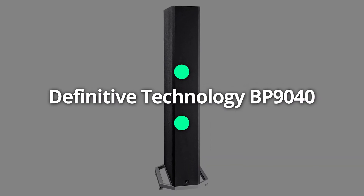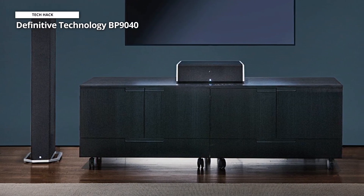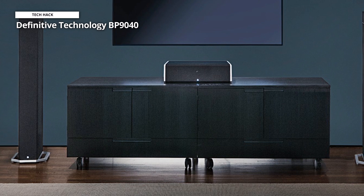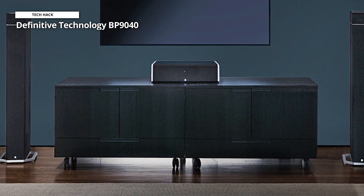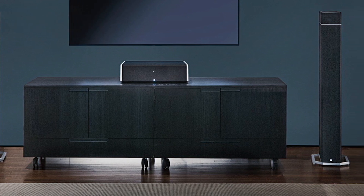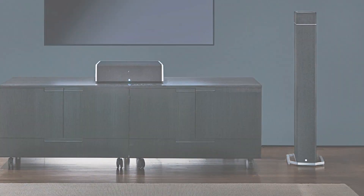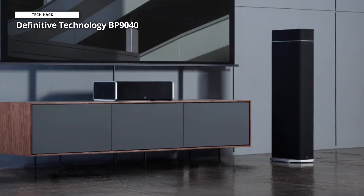Definitive Technology BP9040. This will find out to be your cup of tea if the tonal balance and spatial capabilities appeal to you — you might love this loudspeaker that much. The presence of the eight drivers, two of them acting as a passive radiator, completely covered by acoustically neutral fabrics that wrap around the entire speaker, makes it difficult to see where to put your hands to move the speaker without touching any of the cones and damaging anything.